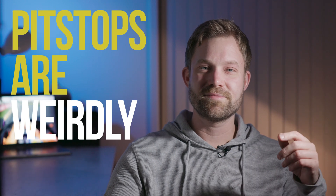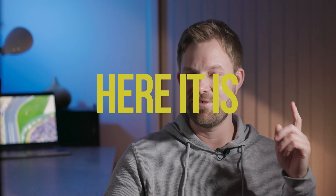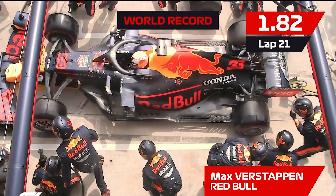The world record for Formula One pit stops is a blistering 1.82 seconds by Red Bull in 2019. And here it is. This is Aliens in the Paddock — let's talk about that.